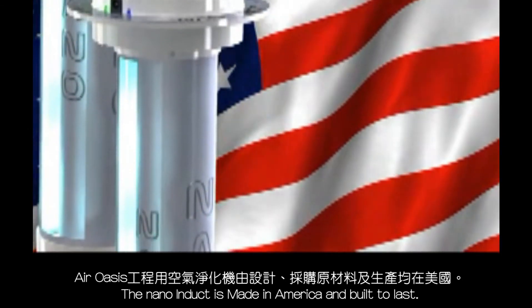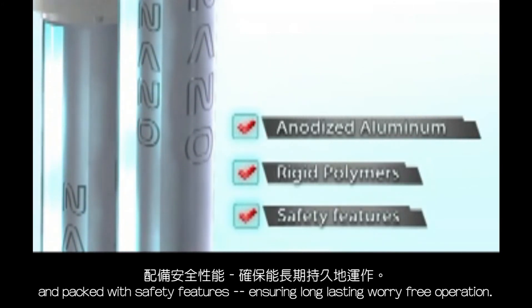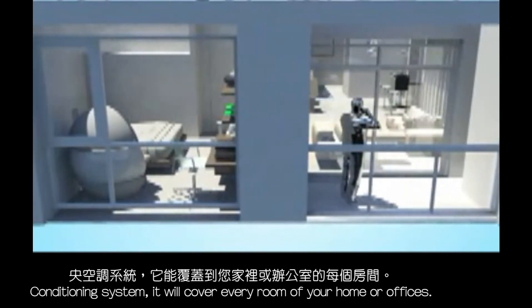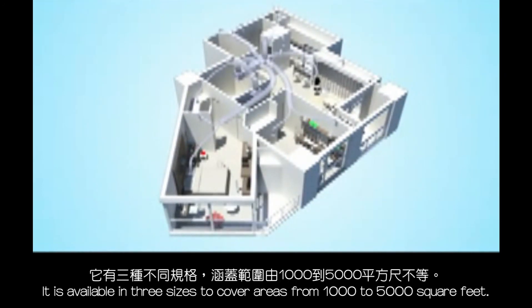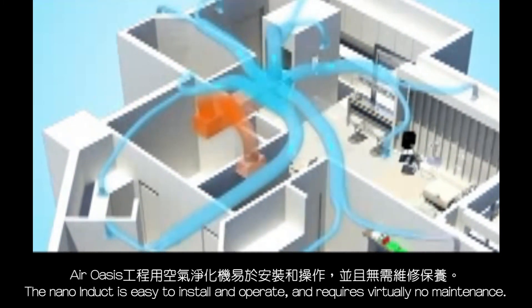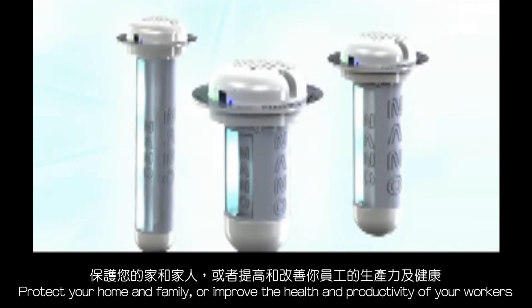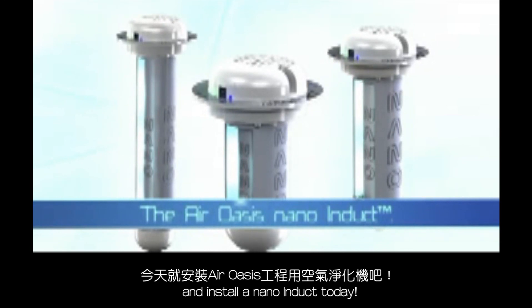The Nano Induct is made in America and built to last. It's made of anodized aluminum and rigid polymers, packed with safety features ensuring long-lasting, worry-free operation. Unlike standalone room units, since the Nano Induct works with your central air conditioning system, it will cover every room of your home or office. It is available in three sizes to cover areas from 1,000 to 5,000 square feet. Protect your home and family, or improve the health and productivity of your workers — install a Nano Induct today.